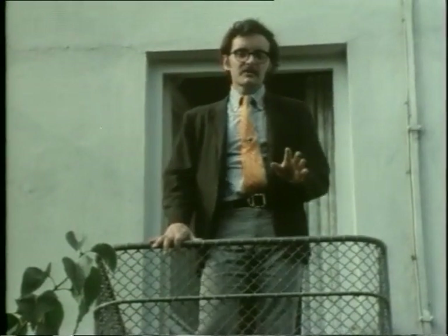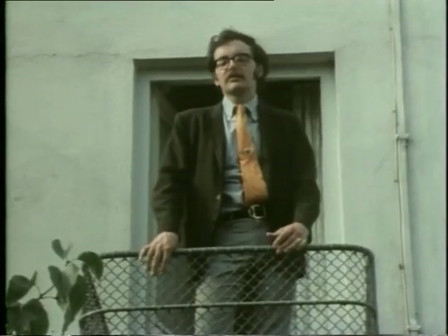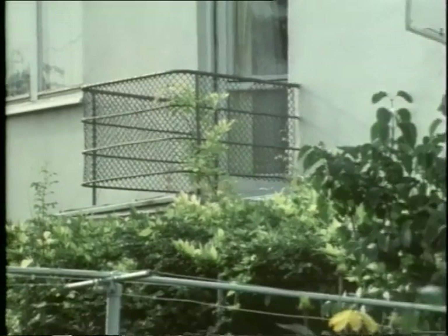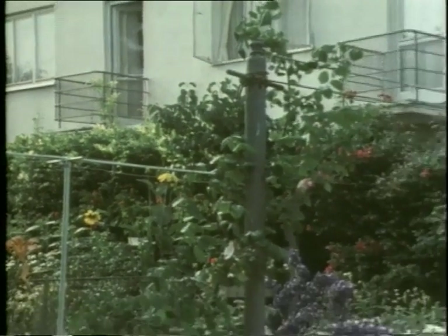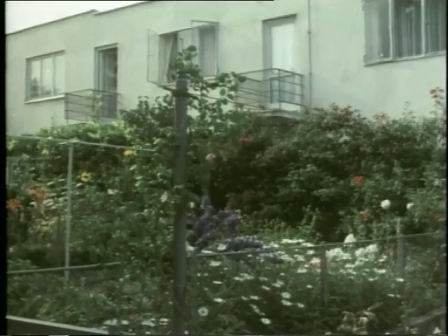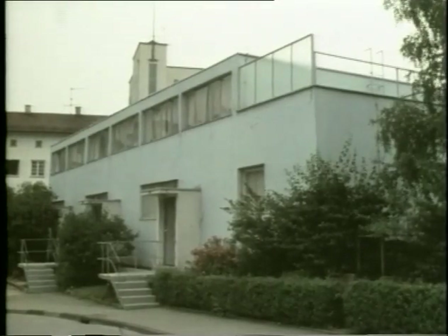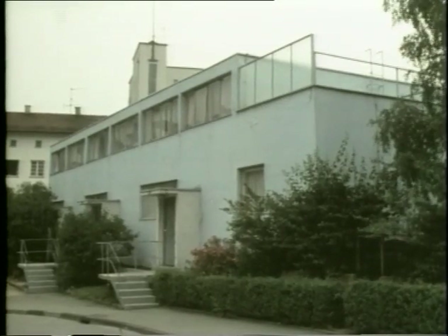These houses might seem very small and, to use one critic's expression, puritanical. But to see them on the south side, with their colourful gardens, is to realise that there was a very human side to Oud's rationalisations. Let's look briefly now at the houses of the other Dutchman who contributed to this exhibition, Mart Stam.